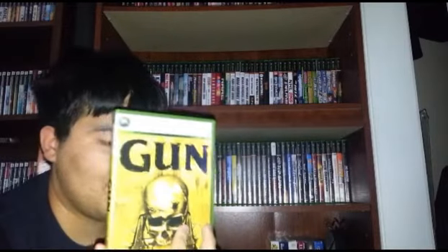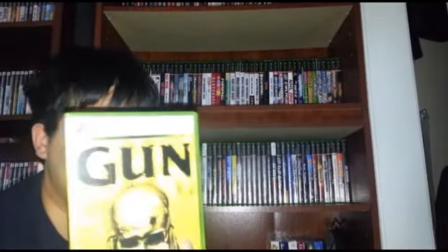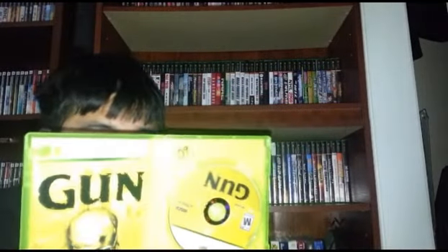And last but not least, the final game — a game I'm extremely happy to have. I've been looking for this game forever and finally got it for a dollar. Big fan of this game — I used to play it a lot as a kid and absolutely loved it. This is a fantastic western game. In my opinion, better than Red Dead Revolver and Red Dead Redemption. It's developed by Neversoft — the Tony Hawk people — so I guess I'm kind of biased. But overall I really enjoy this game, it's fantastic.